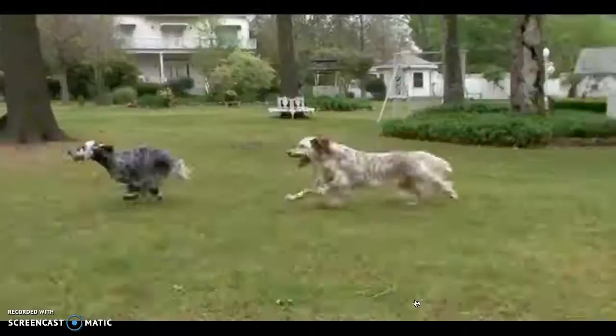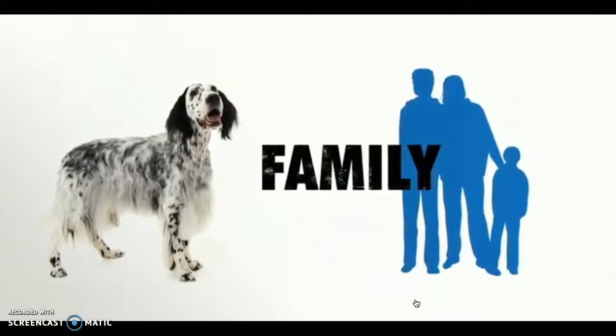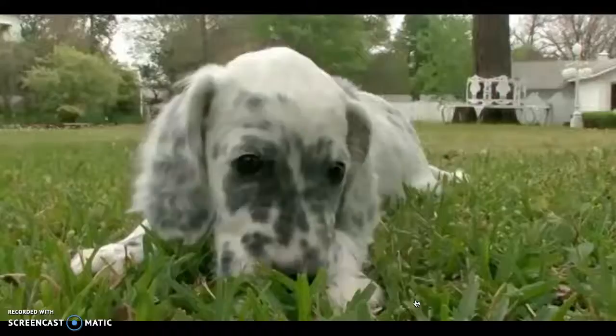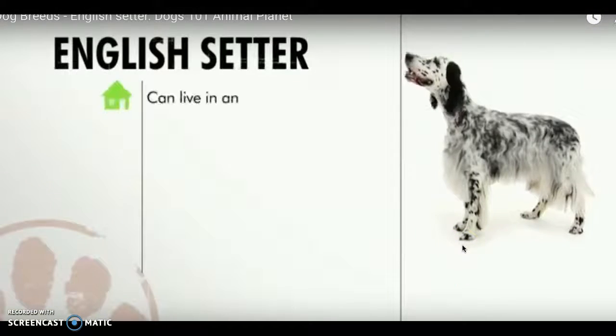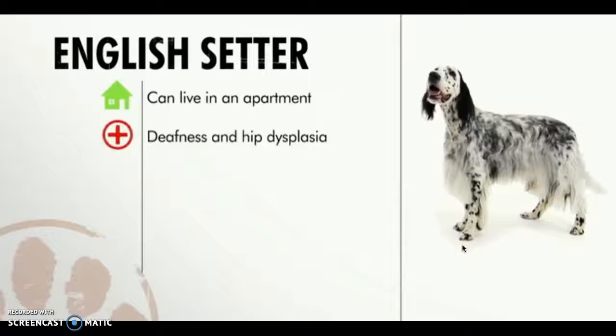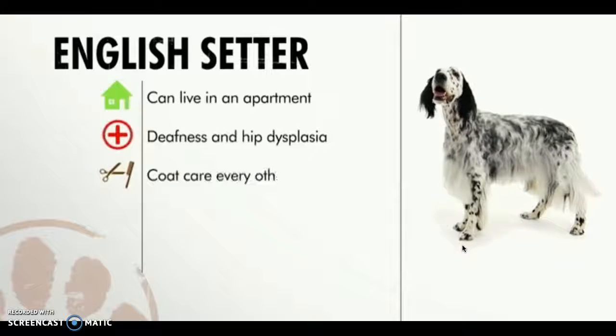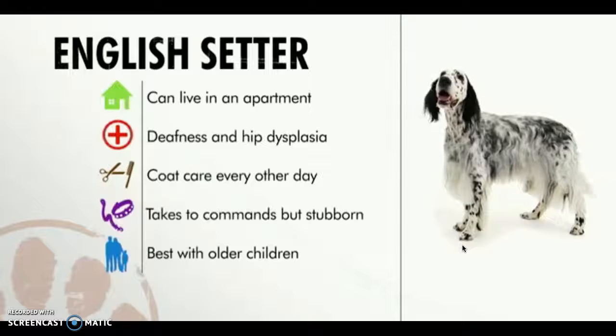There are a few congenital conditions to watch out for. English setters can be prone to hip dysplasia and deafness. Setters are great with families, but can be a little timid around rough-and-tumble young kids. English setters are good in an apartment if given daily exercise. Setters require regular grooming, can challenge obedience trainers, and get along best in families mindful of the dog's sensitive side.